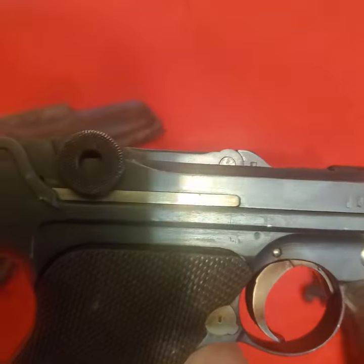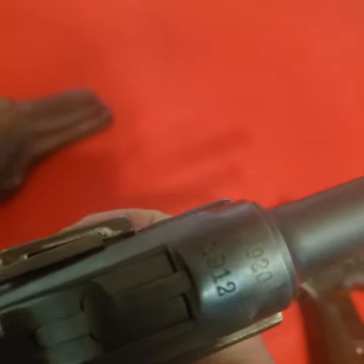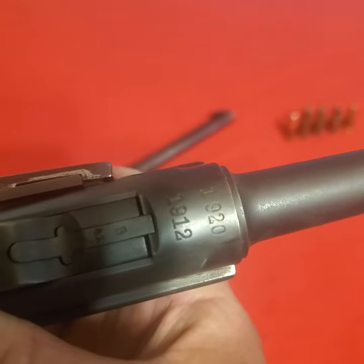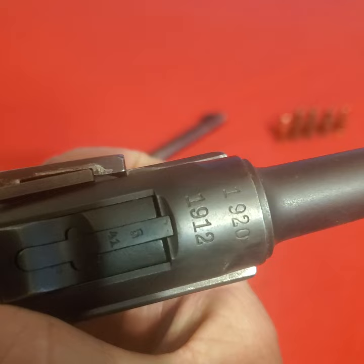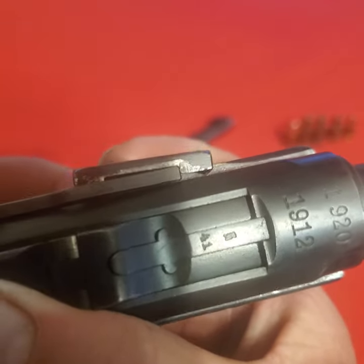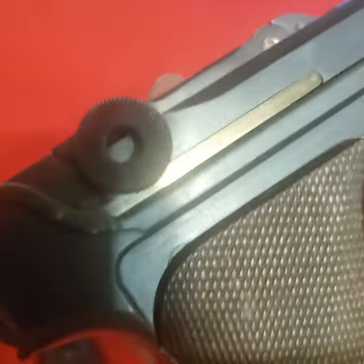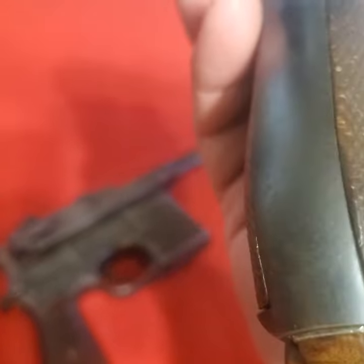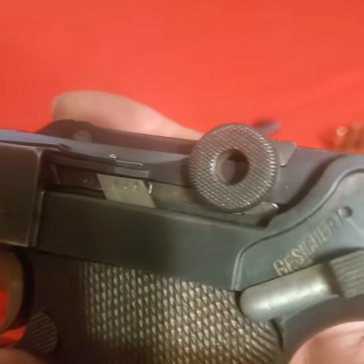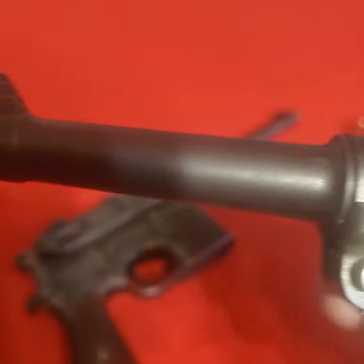This is a World War One Luger PO8, also military proofed. This one is also all matching numbers and is double-dated. This gun was built in 1912, re-arsenaled after the Treaty of Versailles, and dated 1920. It's chambered in nine millimeter. It surprises me that having been through a re-arsenal, all the numbers still match — but the Germans were like that, they numbered everything, and they all match.